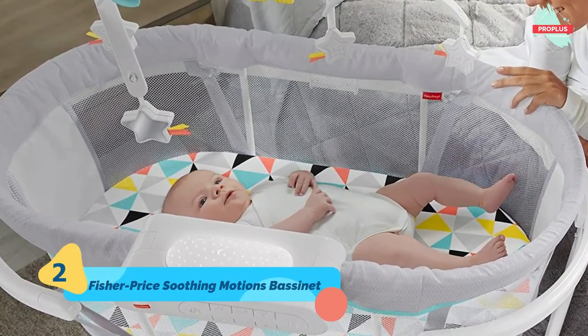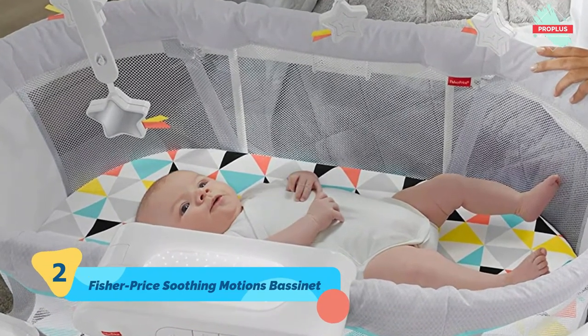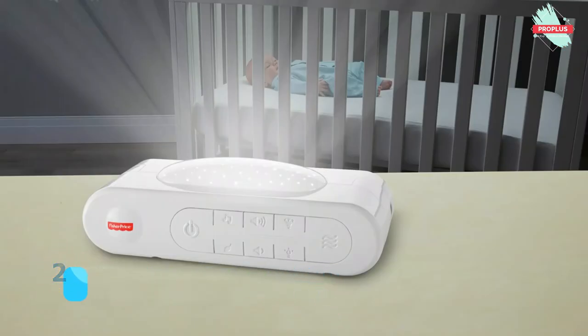The Soothing Motions Bassinet has everything to help your baby drift off to dreamland in comfort. As little ones relax on the comfy sleeping pad, they can look up at the mesmerizing overhead mobile with stars while they gently sway. Or, turn on one of the captivating light features, like the overhead projection.